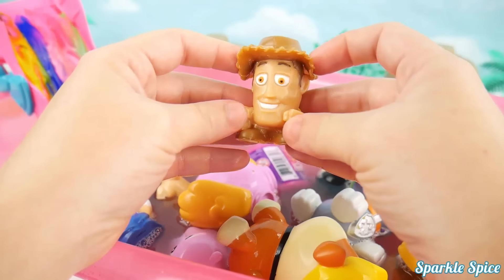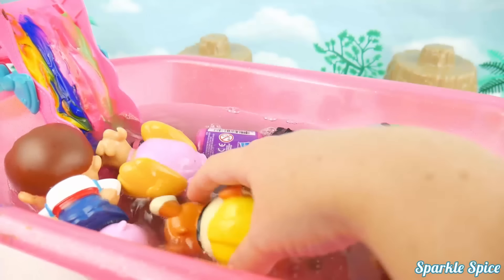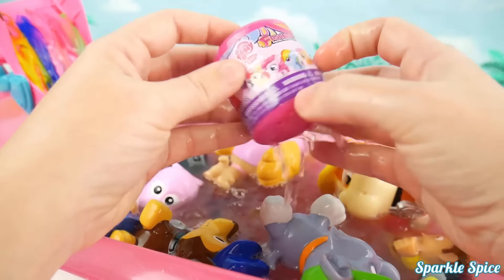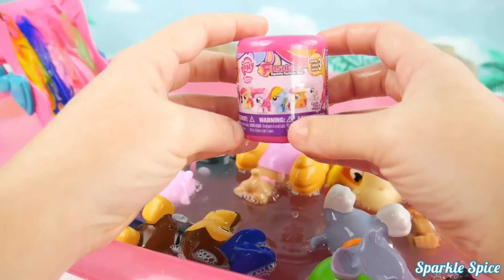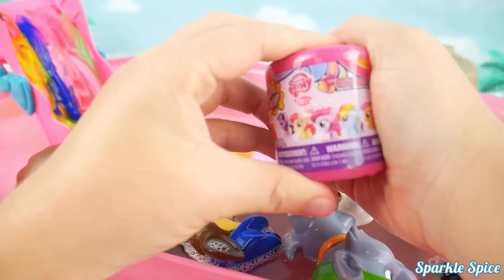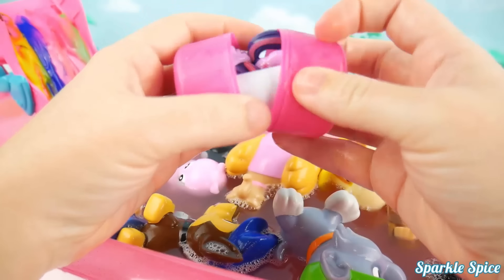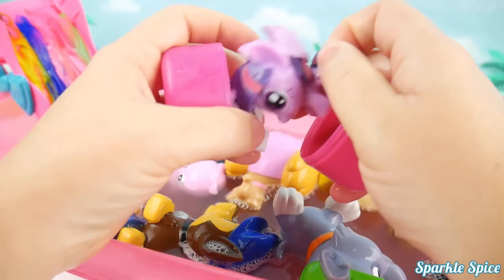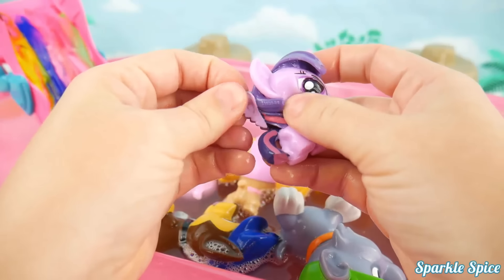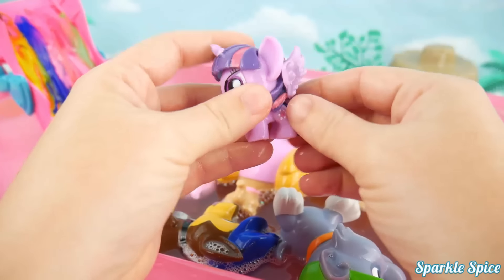Alright Woody, you ready to go for a swim? No thank you! Too bad, in you go! I think we might have one last surprise in here! It's a My Little Pony Fashion from Series 3! Let's open it up! We've got Princess Twilight Sparkle! I love her wings and the stripe in her hair! She's super cute! We'll squeeze her too! Big eyes! And a stretch!